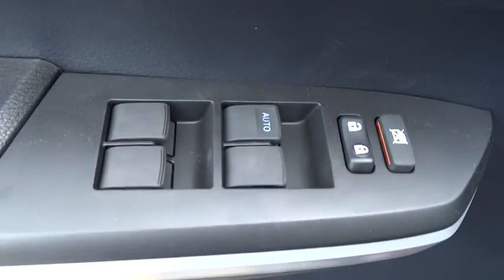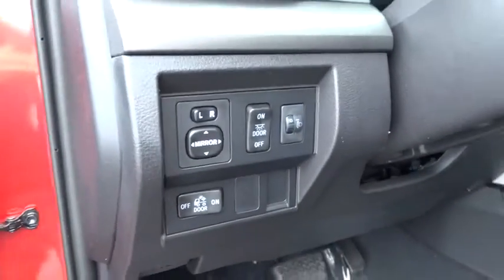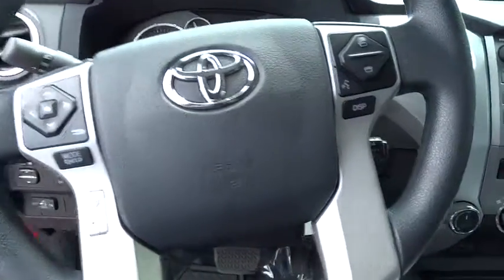Four-wheel disc brakes, keyless entry, AM FM stereo radio, CD player, power door locks, fog lamps, MP3 player, power windows, passenger airbag, child safety locks. Come take a test drive today.